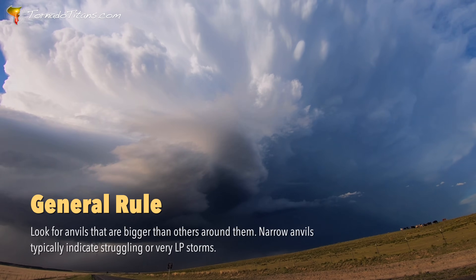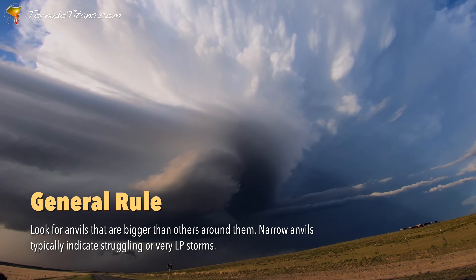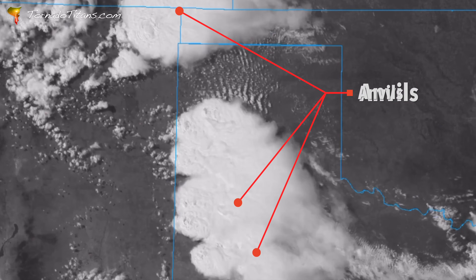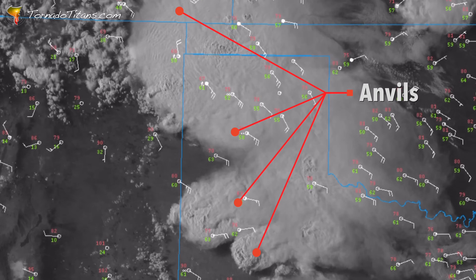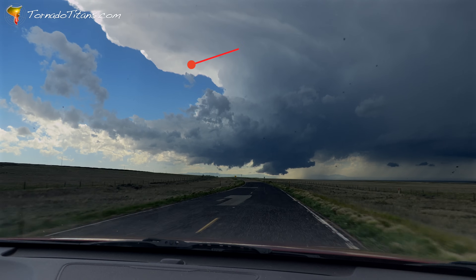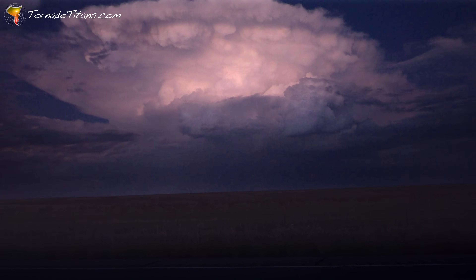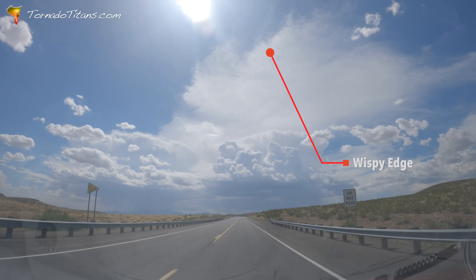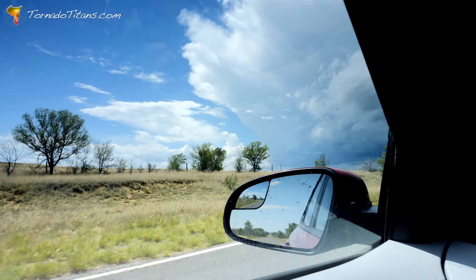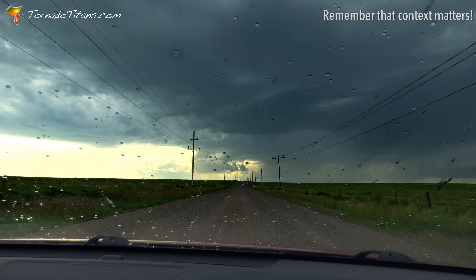A large, expansive anvil stretching far away from the storm is usually a sign of a healthy, well-ventilated thunderstorm updraft. On satellite imagery, these wide anvils can cover entire states, showing just how much energy the storm is working with. A crisp, well-defined edge means the storm is ventilating efficiently, keeping its updraft strong and organized — a storm still in its prime. A wispy, diffuse edge, on the other hand, might suggest upper-level winds are shearing the anvil apart, or that the storm is starting to weaken, neither of which is favorable for major severe weather.